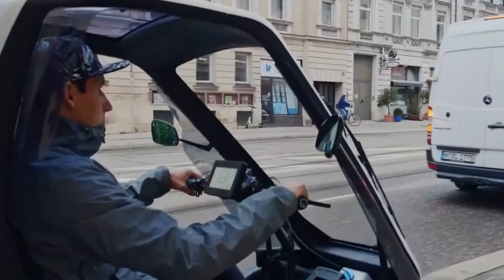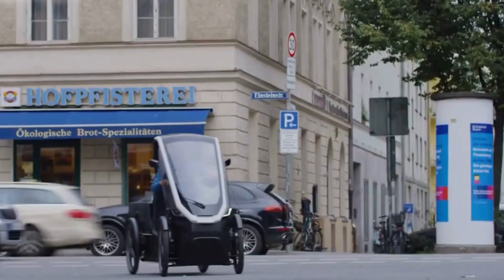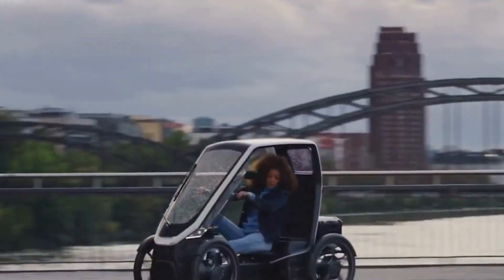For businesses, the DUO also comes in versatile cargo models, making it an efficient option for eco-conscious urban deliveries.